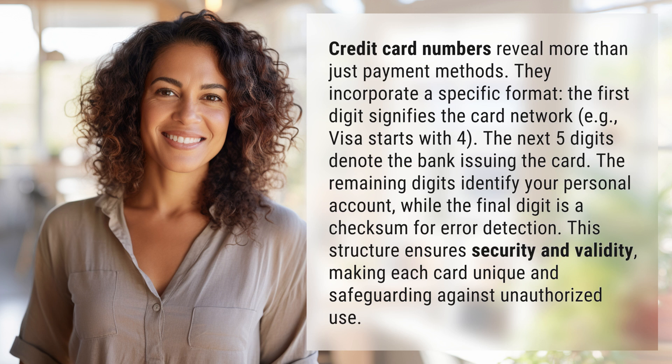The next five digits denote the bank issuing the card. The remaining digits identify your personal account, while the final digit is a checksum for error detection. This structure ensures security and validity, making each card unique and safeguarding against unauthorized use.